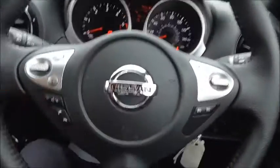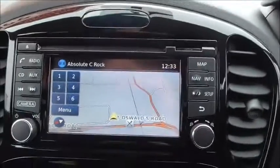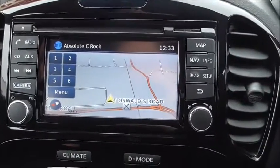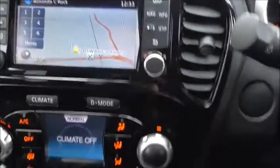Looking into the driver's seat. On the steering wheel we have audio mounted controls, cruise control and speed limiter, and the Nissan Connect sat nav system with FM/AM radio, CD input, AUX input and iPod facility as well.